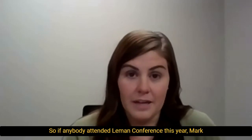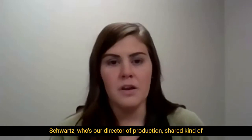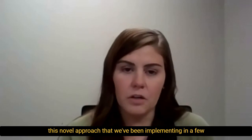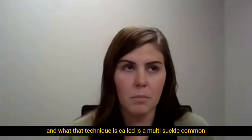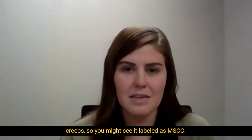If anybody attended the Lehman Conference this year, Mark Schwartz, who's our director of production, shared a novel approach that we've been implementing in a few farms in the farrowing house. That technique is called a multi-suckle common creep — you might see it labeled as MSCC.